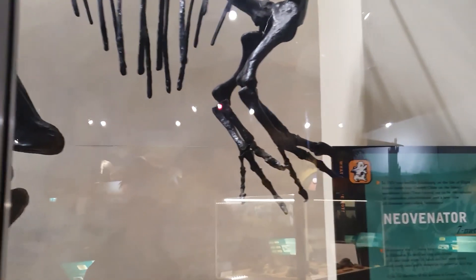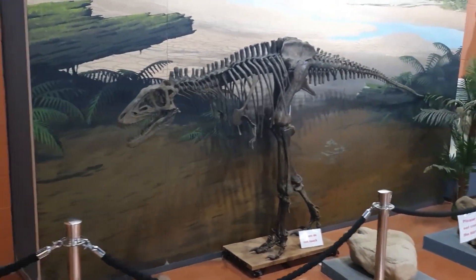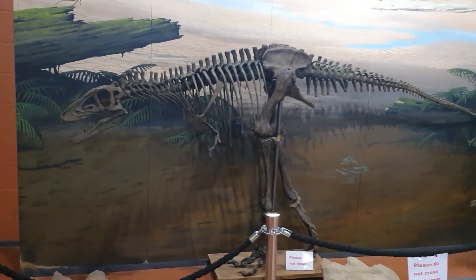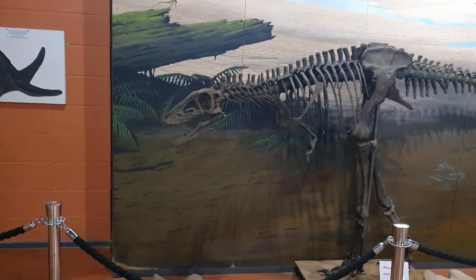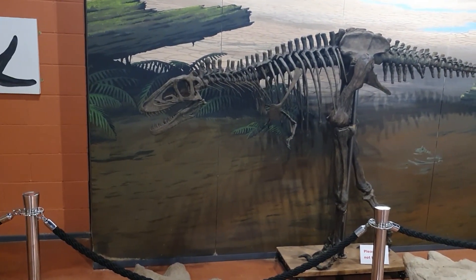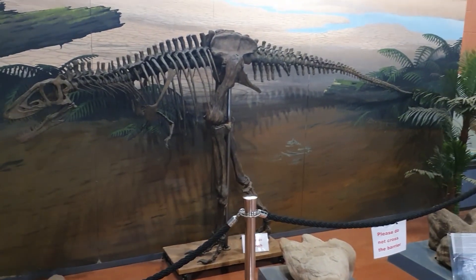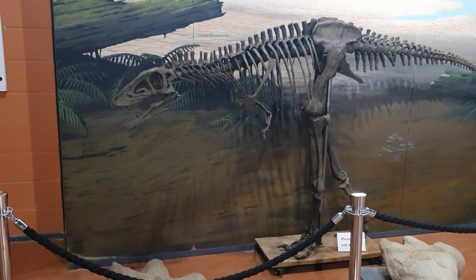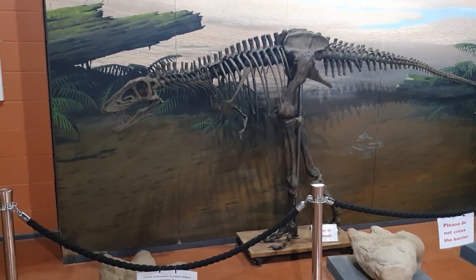No self-respecting dinosaur museum would be complete without a replica skeleton of a Tyrannosaurus rex, and this is a juvenile. There was a debate about whether Nanotyrannus and T. rex were different species or the same; it seems to be resolving toward Nanotyrannus being different, but this one is the juvenile of the original and best T. rex.